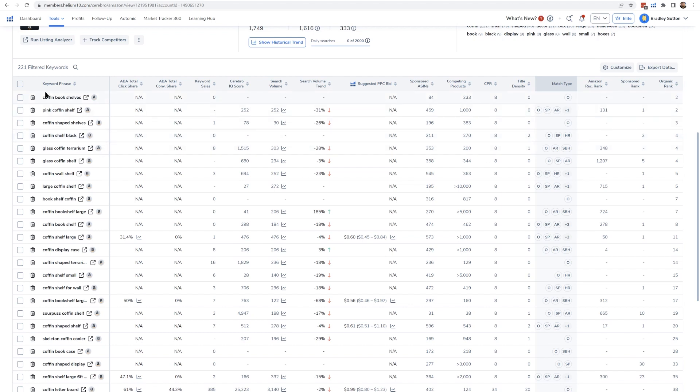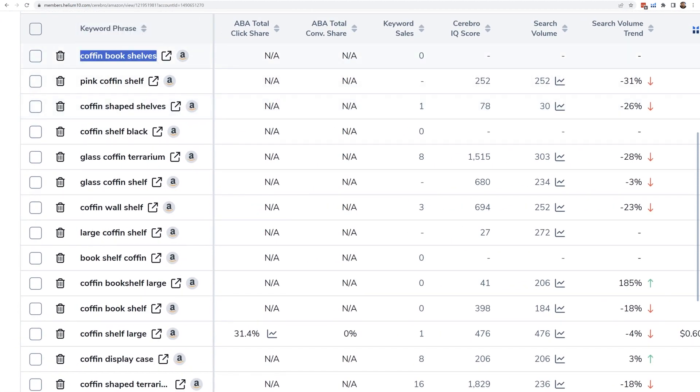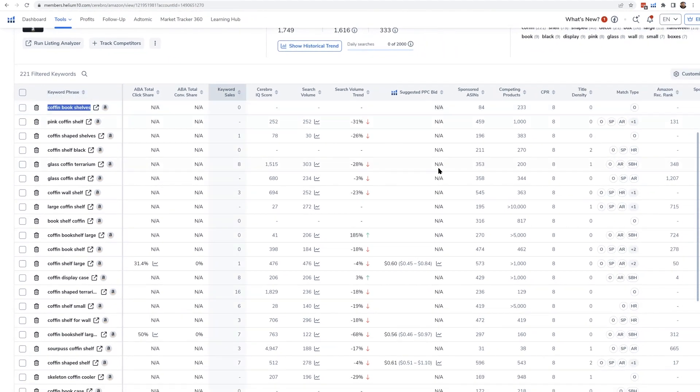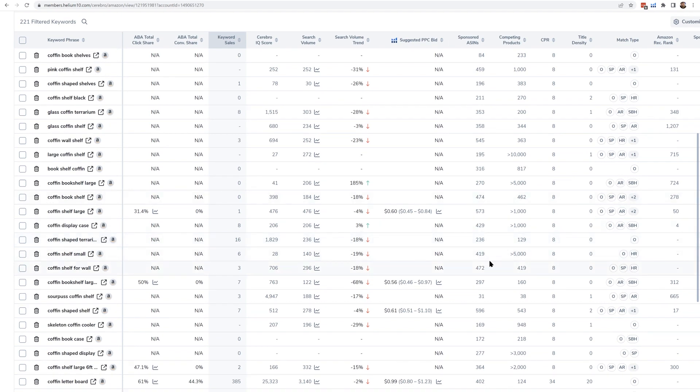For example, this keyword here — coffin bookshelves — the title density number is zero because the last time Helium 10 checked, nobody had that. That means if I put the words 'coffin bookshelves' in my title and I'm the only one, there's a really good chance I could be on page one from day one, even before I get any sales. That's the way the Amazon algorithm sometimes works.